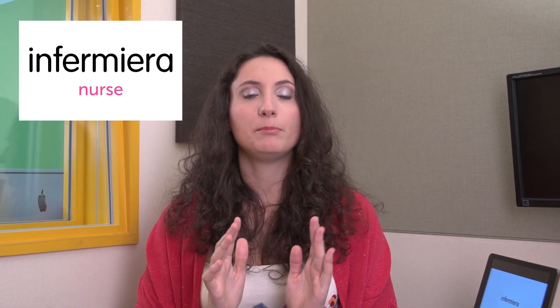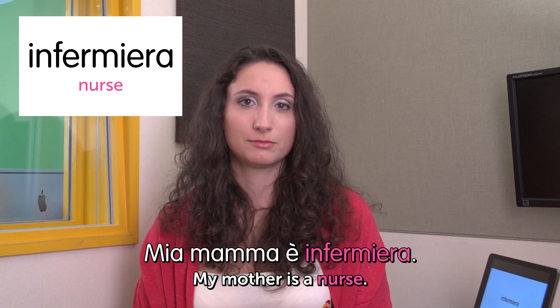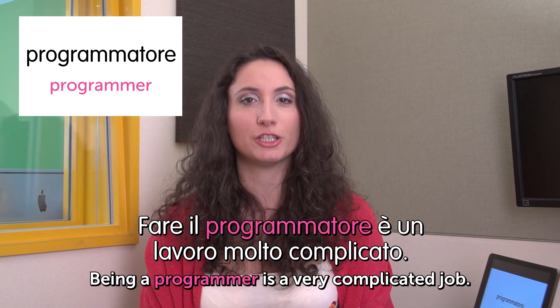Next job: infermiera — nurse. Mia mamma è infermiera. My mother is a nurse. Next word: programmatore — programmer. Fare il programmatore è un lavoro molto complicato. Being a programmer is a very complicated job.